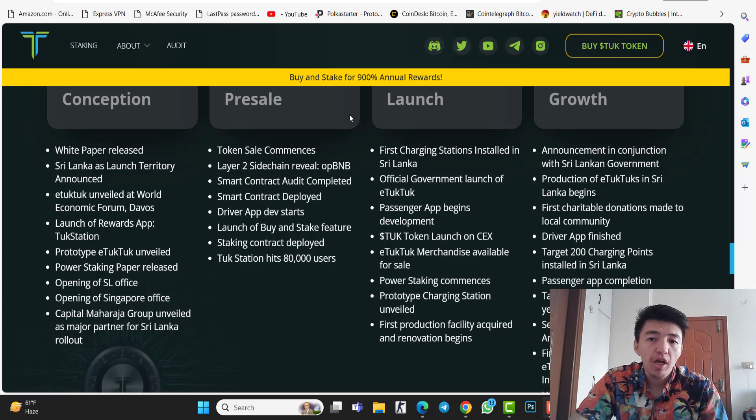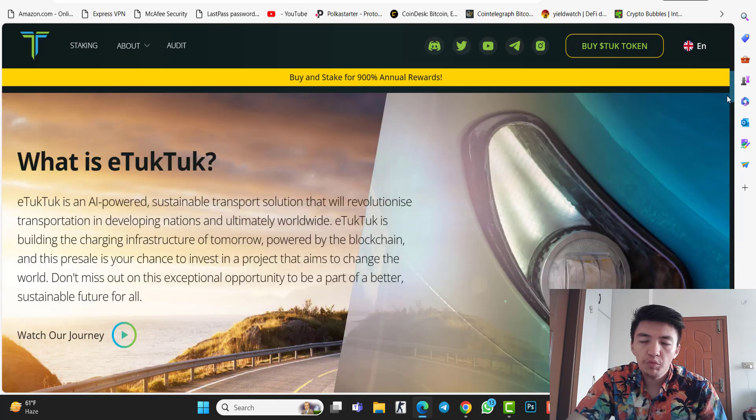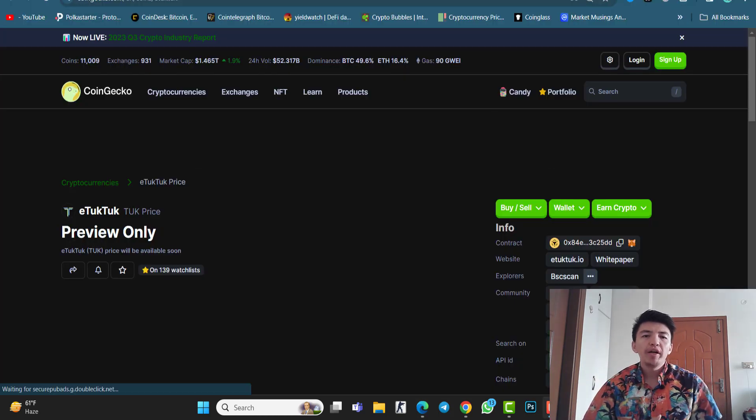After the pre-sale completes, we will see the launch phase, which includes the official government launch of iTookTook, a passenger application, and a driver application. Big things are coming, and that's why once the pre-sale completes and we see this token on exchanges, I believe this project will become one of the top meme coins.